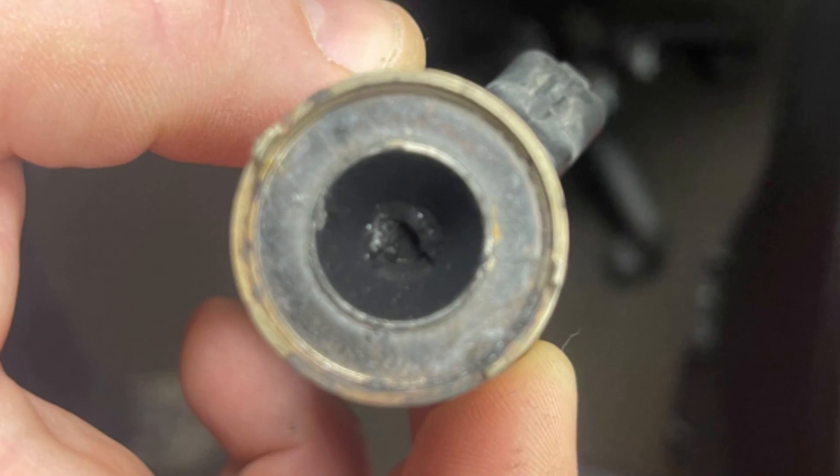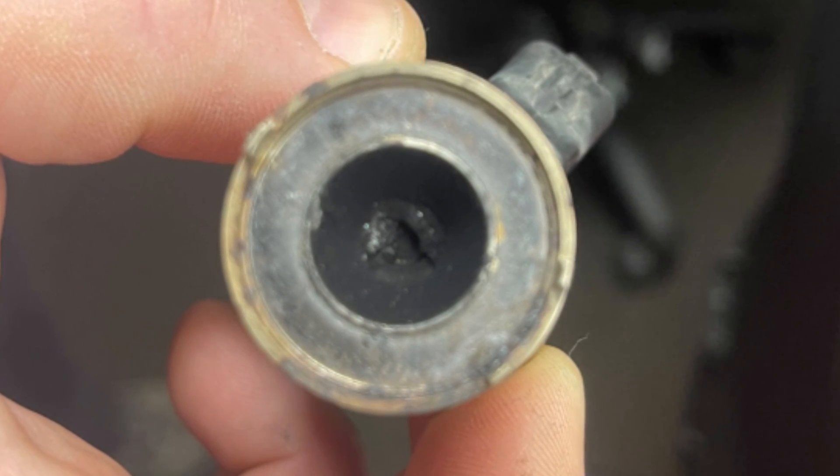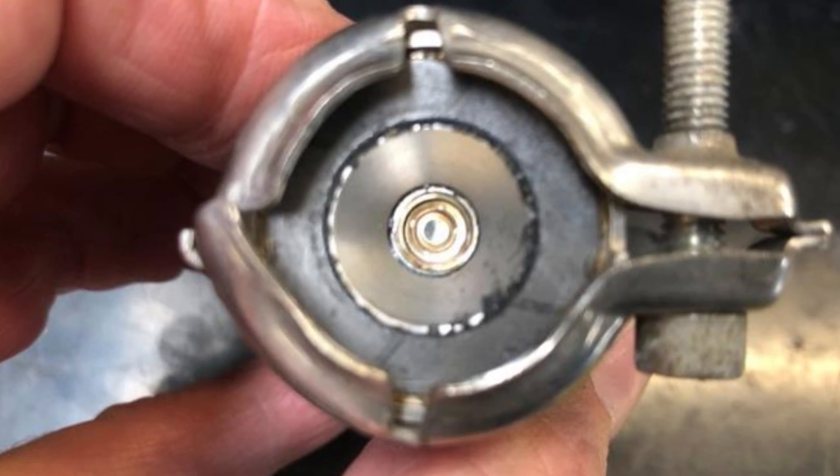The way to fix this is to take off the injector and clean it using any available chemical cleaner like a brake cleaner or carb cleaner. After that, the system will most likely work properly, but the process is not DIY for most owners.